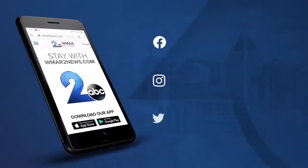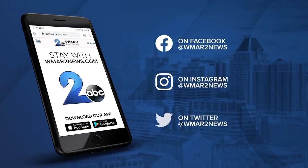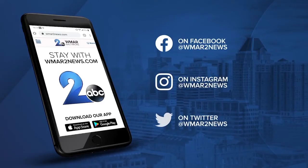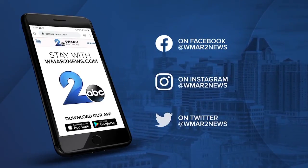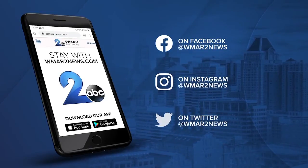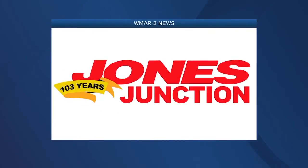Stay with us online at WNAR2news.com for updates on top stories and breaking news. For news and weather on the go, download the WNAR 2 News app in the App Store. You can watch live radar and get breaking news sent right to your phone. Thanks for watching, I'm Jamie Costello. This WNAR 2 News update is sponsored by Jones Junction.